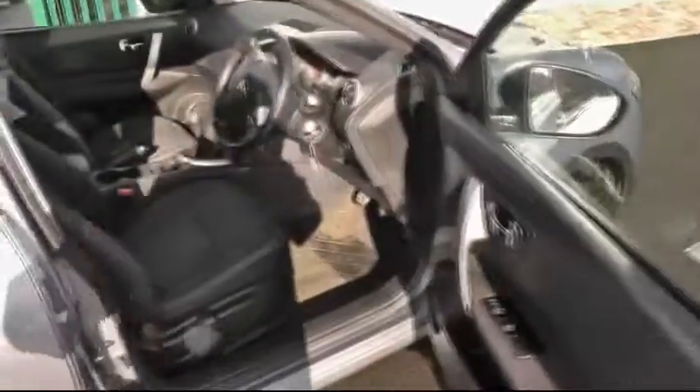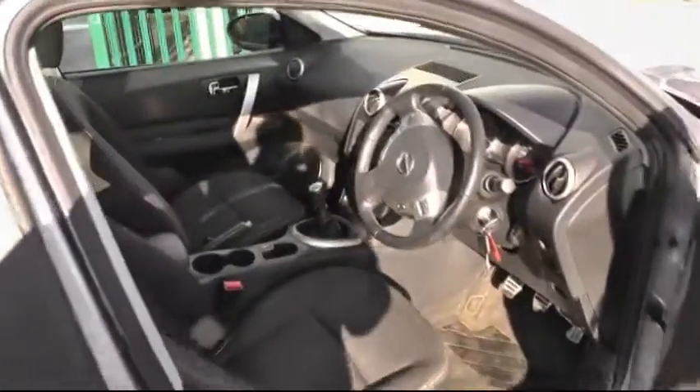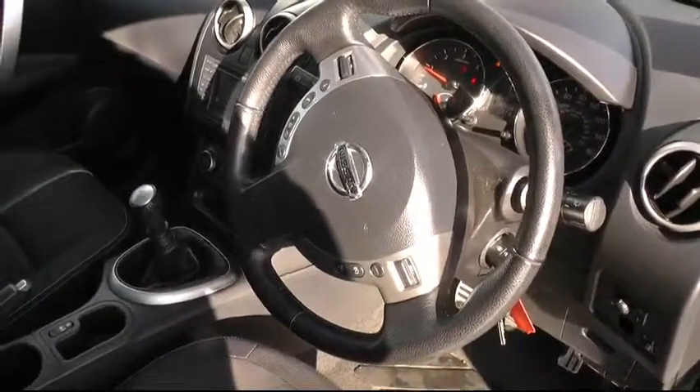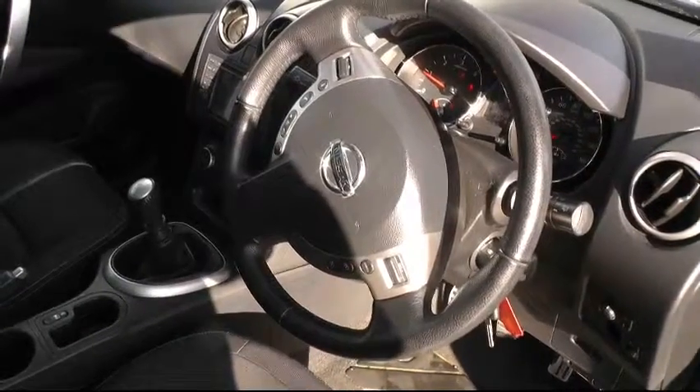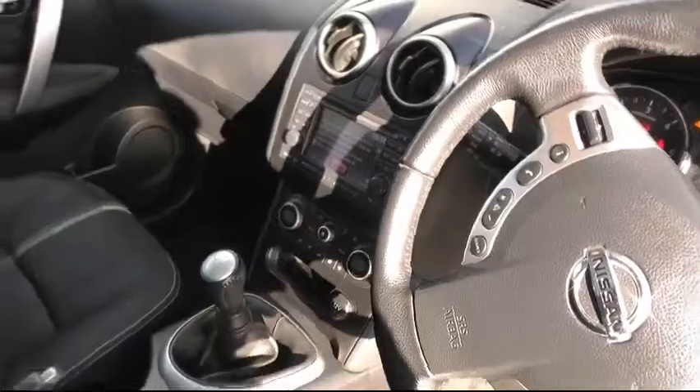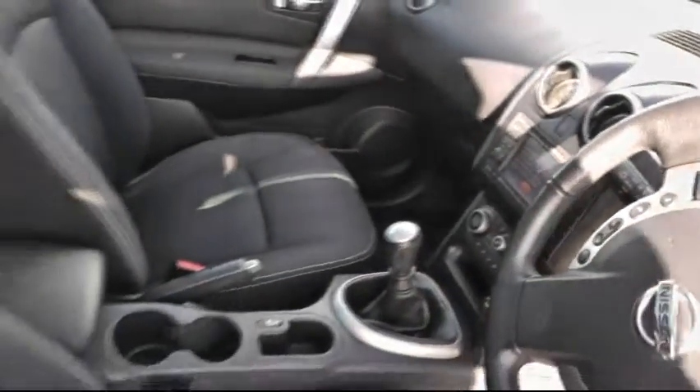Moving inside the vehicle, a chance to show you a few of the many features this car has to offer. It has front and rear electric windows, a multi-function steering wheel to include Bluetooth and cruise control, satellite navigation with an integrated rear camera, climate control, and as you can see it sits on a six-speed manual gearbox.